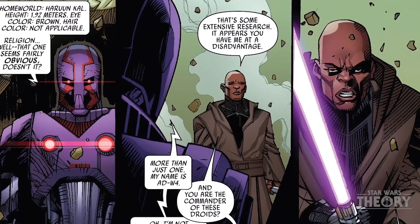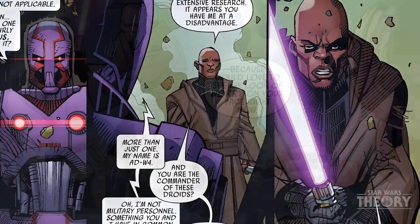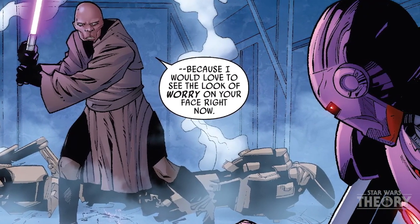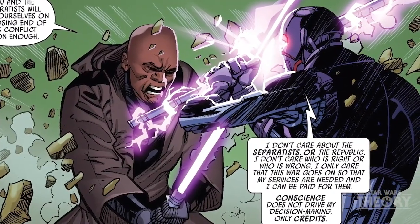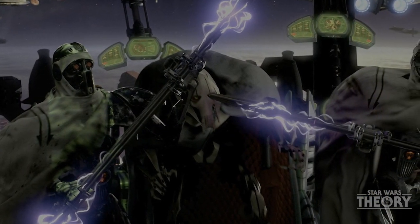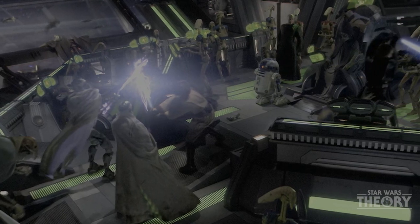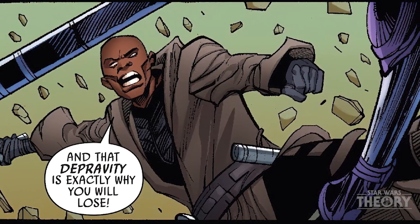When AD and Mace Windu eventually faced each other, Windu ignited his purple saber, hoping to strike the droid down as easily as any other Separatist pile of scrap he had faced in the past. But when he swung his sword toward the mercenary, his blade was met with the crackling noise of an Electro Staff. This weapon, most famously wielded by Magna Guards, was able to parry away lightsaber strikes with ease. It was in part due to this weapon that Windu actually lost his first duel with AD.